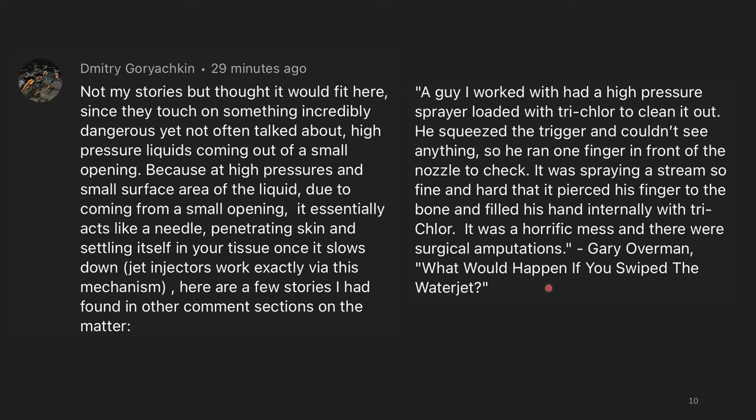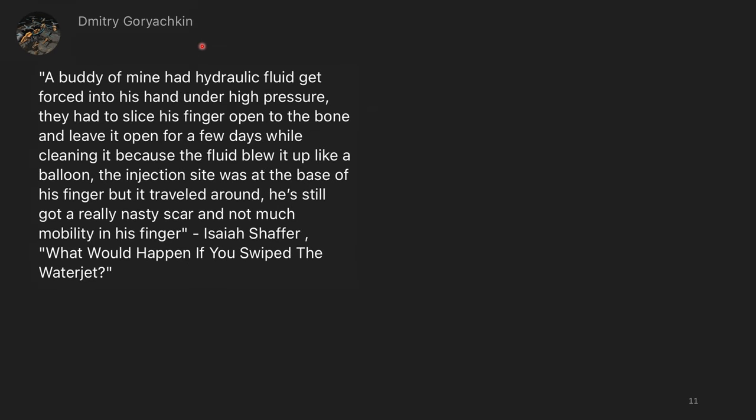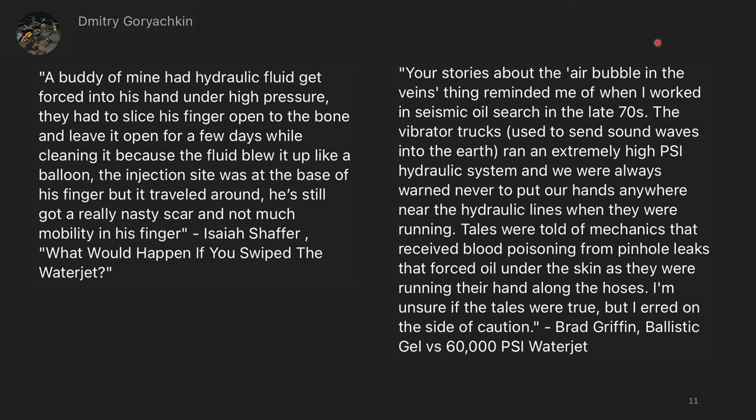A buddy of mine had hydraulic fluid get forced into his hand under high pressure. They had to slice his finger open to the bone and leave it open for a few days while cleaning it, because the fluid blew it up like a balloon. The injection site was at the base of his finger, but it traveled around. He's still got a really nasty scar and not much mobility in his finger. Your stories about the air bubble in the veins thing reminded me of when I worked in seismic oil search in the late 70s. The vibrator trucks, used to send sound waves into the earth, ran an extremely high PSI hydraulic system, and we were always warned never to put our hands anywhere near the hydraulic lines when they were running. Tales were told of mechanics that received blood poisoning from pinhole leaks that forced oil under the skin as they were running their hand along the hoses. I'm unsure if the tales were true, but I erred on the side of caution.